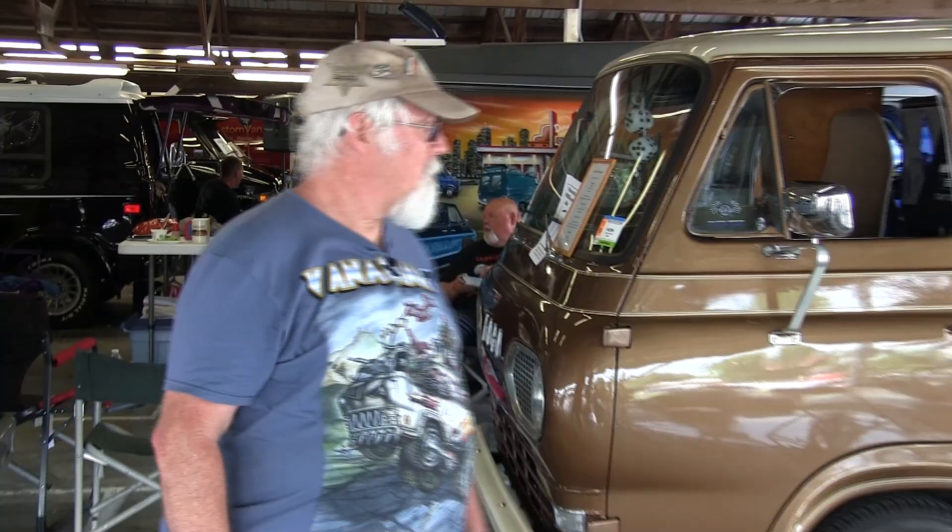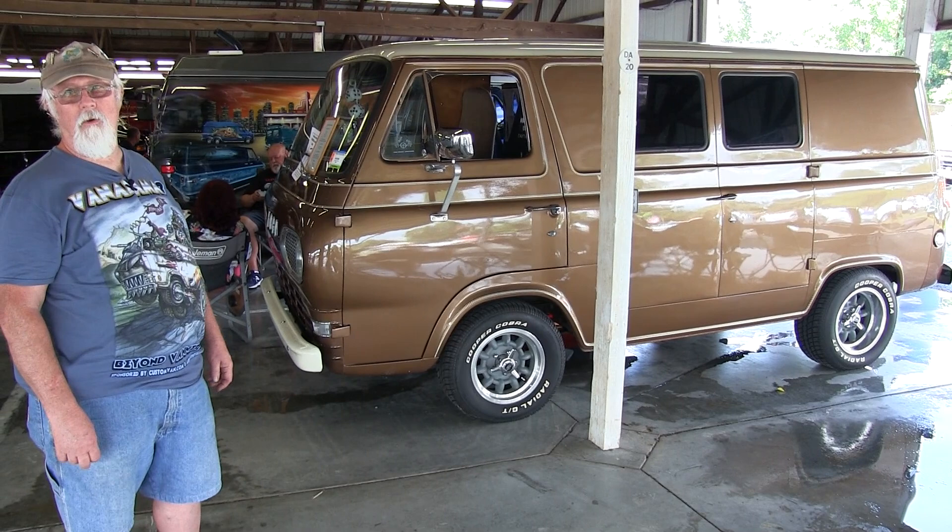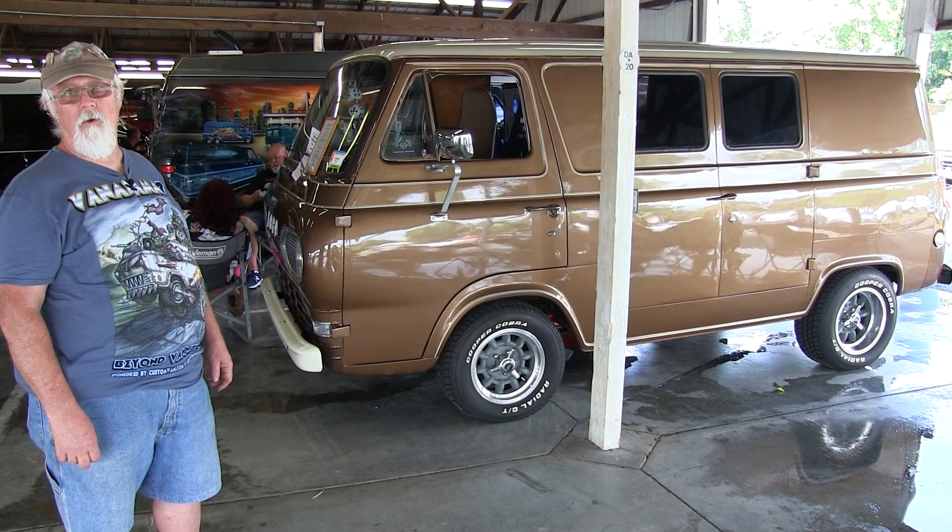One of my vans that I've had for the last eight years is this 1965 Ford Econoline. It's unusual in that it's an eight-door and has extra doors on the driver's side — it was a factory option.